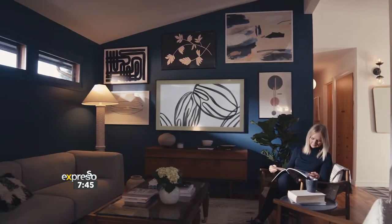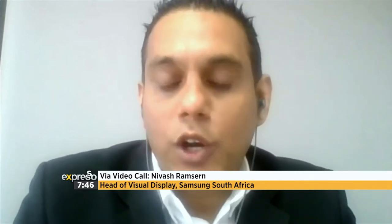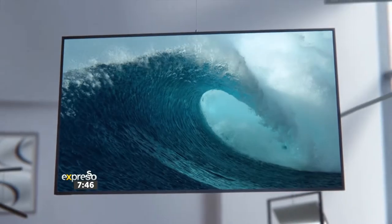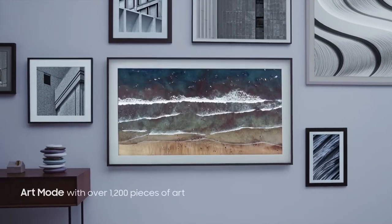So the new Frame and the Serif TV have been described as lifestyle TVs. How are they different from the rest of the Samsung TV range? Well, the lifestyle TV turns your home into a décor item. The TV is much more immersive and blends into your home.